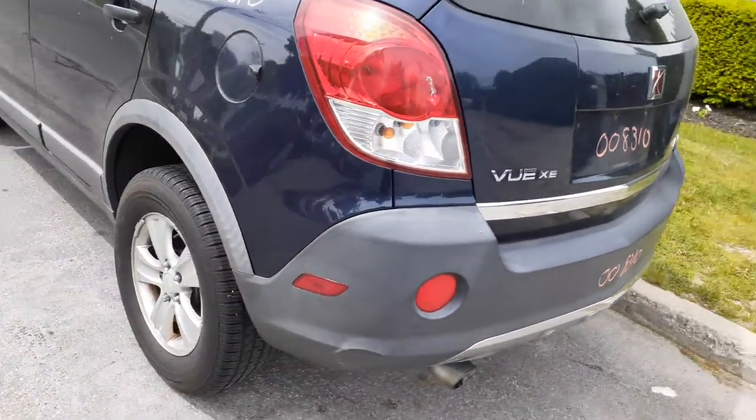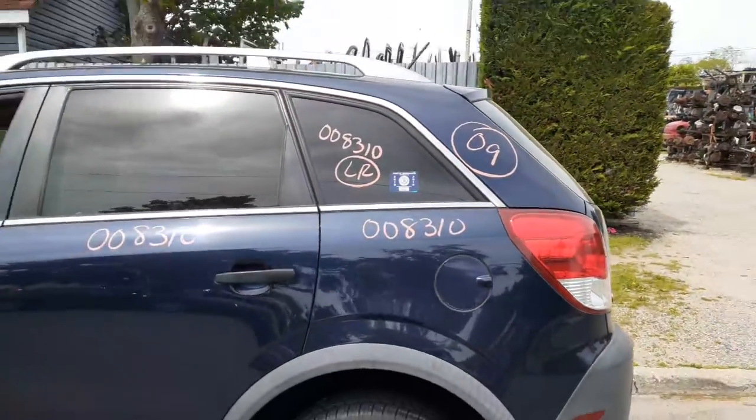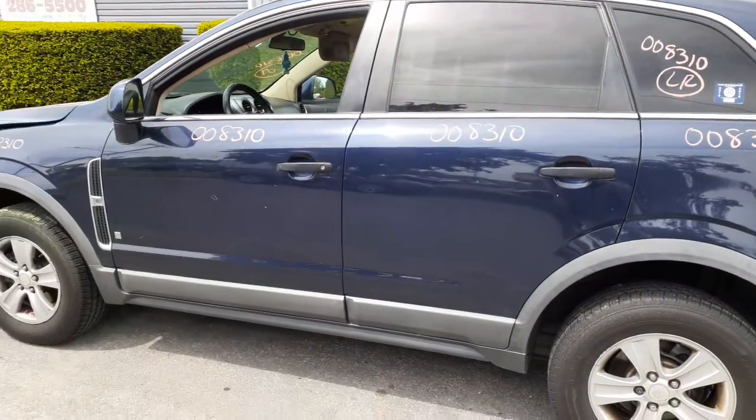Left rear taillight is in good shape. Left rear quarter is clean. Left rear quarter glass is okay — that is a fine privacy tint on that quarter glass. There's your two left side doors.